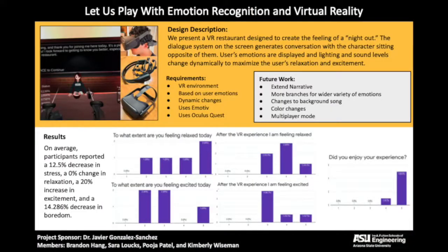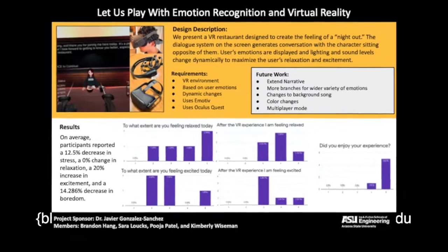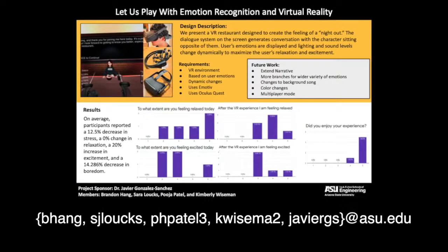We tested the project with five volunteers to determine how it impacted their emotions. On average, participants reported a 12.5% decrease in stress, a 0% change in relaxation, a 20% increase in excitement, and a 14.286% decrease in boredom.